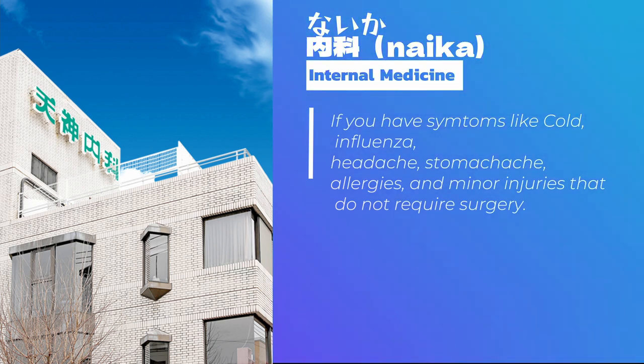If you have symptoms like cold, influenza, or headache, then you have to go to an internal medicine clinic.